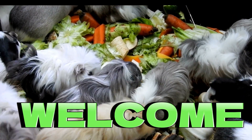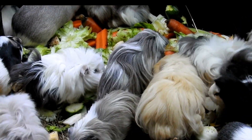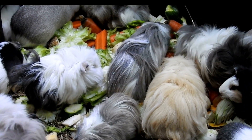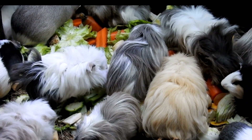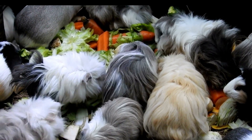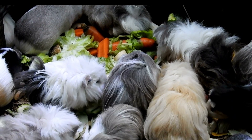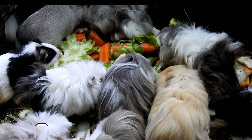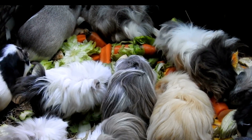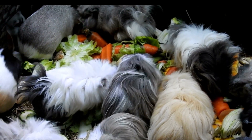Hey everyone, welcome to Spot Guinea Pig. Today we're talking about the best veggies for your guinea pigs to eat. As you know, guinea pigs are herbivores, so they need a diet that is high in fiber and low in sugar and fat. Vegetables are an important part of a guinea pig's diet, and they provide essential nutrients like vitamin C, vitamin A, and potassium. So, what are the best veggies for guinea pigs to eat? Here are a few of our top picks.